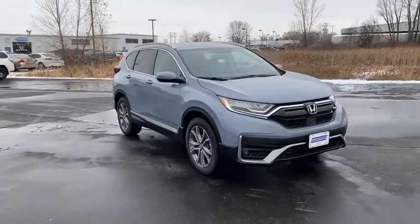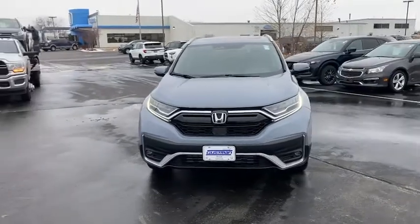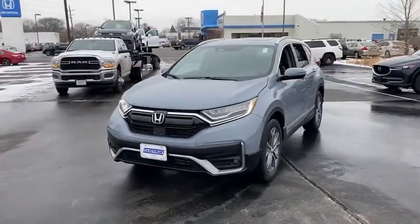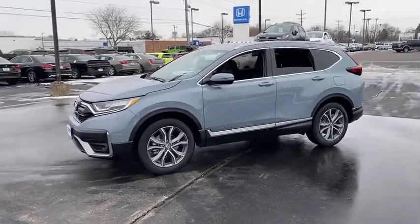We are pleased to show you the 2022 Honda CRV — a top recommended vehicle because of its car-like driving manners, good value, cool technology, and comfy interior.